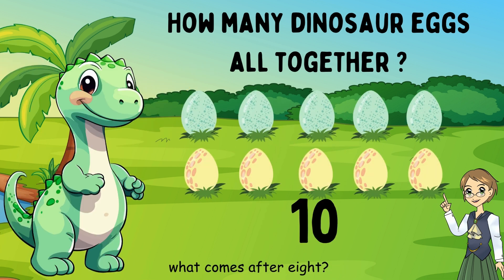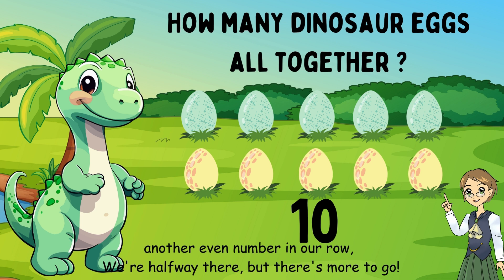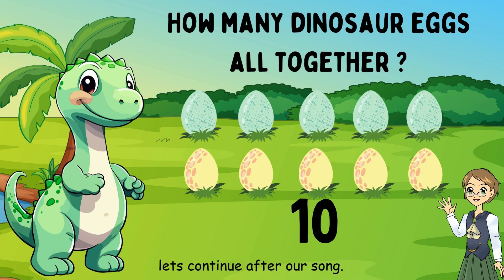What comes after eight? Ten. Well done. Another even number in our row — we're halfway there, but there's more to go. Let's continue after our song.